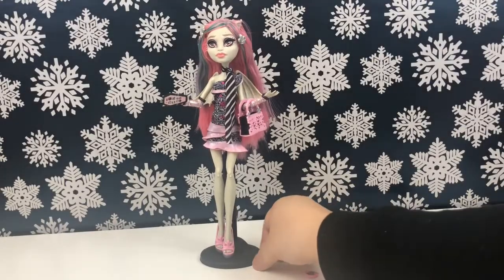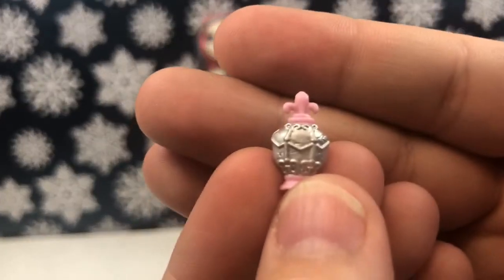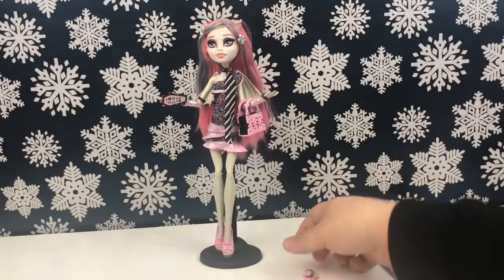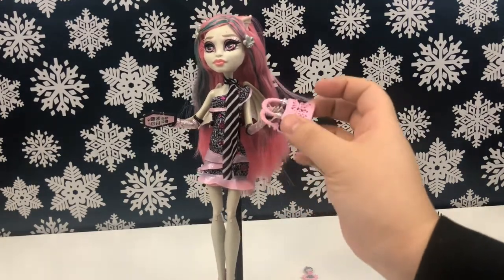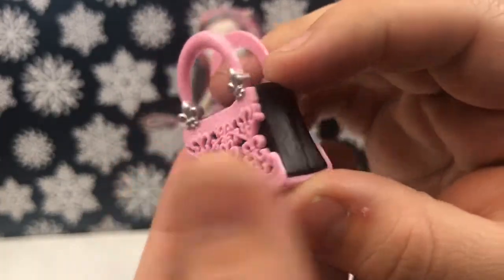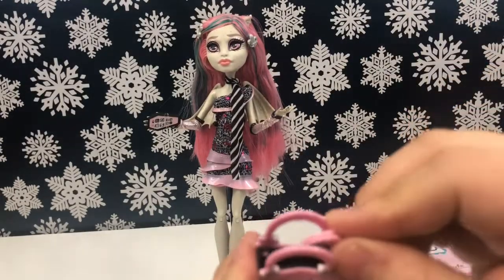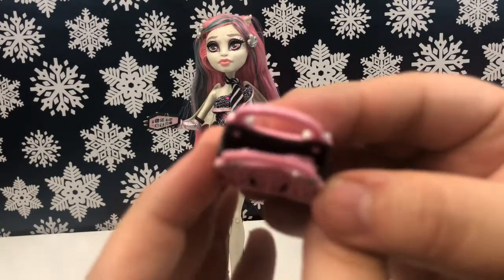She also comes with what I'm assuming might be a bottle of perfume — it's a little bottle of something, so you could probably pretend it's whatever you want. To me I think it's perfume, but maybe it's nail polish. She also came with this handbag — it is just pink, silver, and black, and that is super cute. I want this bag! You can just pop her little accessories right in and they both fit really well in there.